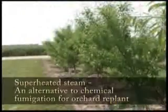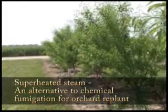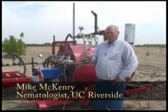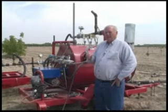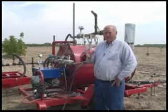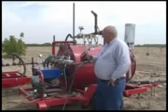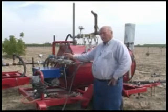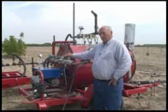If there are a lot of nematodes in the place where you first plant your tree that first year, they could be devastating. Resistance may not be enough. If we have that situation, we've been looking at steam as a way to clean out that soil before you plant it.